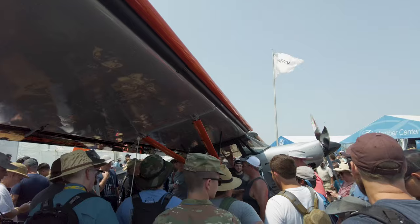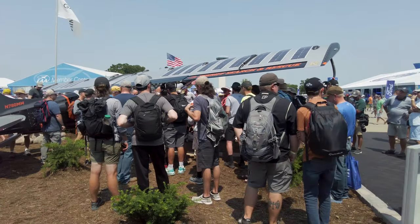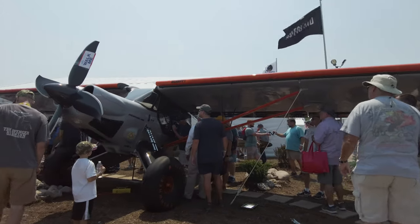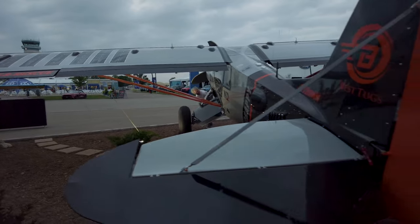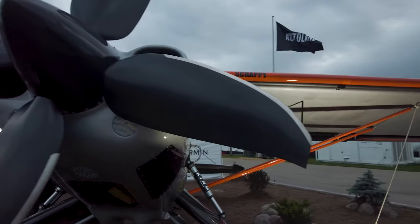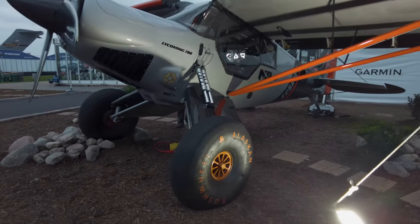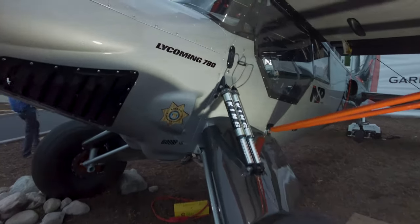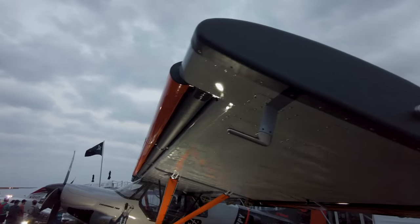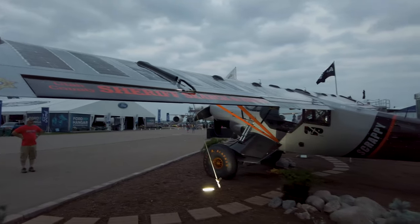This was probably the most popular attraction at EAA AirVenture Oshkosh this year: YouTube star Mike Patey's Scrappy, a Carbon Cub EX-3 that has been highly modified. It's got a 780 cubic inch, 600 horsepower, 8-cylinder Lycoming engine driving what looks like a modified airboat propeller. It's got dual shock absorbers on the landing gear, and the wings are equipped with dual movable slats on the leading edge and drooping ailerons and flaps on the trailing edge. This is going to be a real performer.